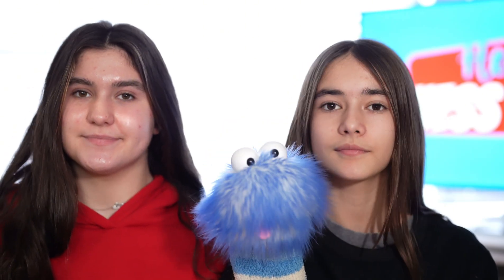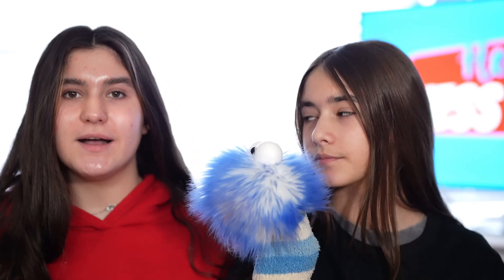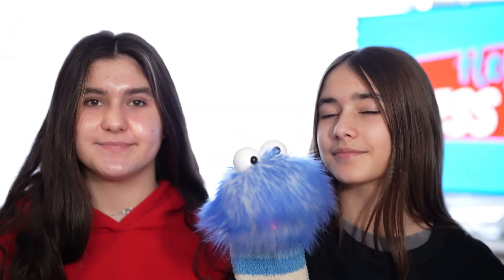Now we all know just a little bit more about snow leopards. Thanks for watching, and don't forget to smash that thumbs up button — it really helps out our channel.